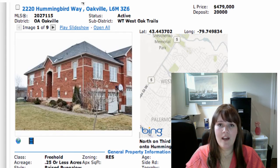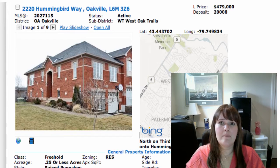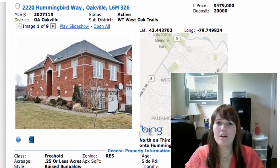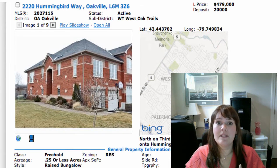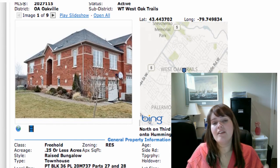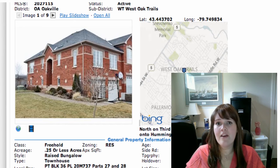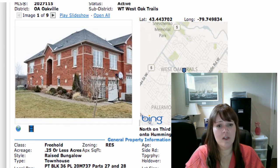Then we've got 2220 Hummingbird Way, just northwest of Third Line and Upper Middle. It's on at $479,000. It's a townhouse but it's a raised bungalow — these are really uncommon but they're really neat, very in demand. It's a two plus one bedroom, three bathrooms and a powder room, fully finished basement. The fact that it's a raised bungalow makes the basement super bright — your windows are enormous down there and you don't feel like you're in a dungeon because you've got so much natural light. You gain a lot of usable living space like that.